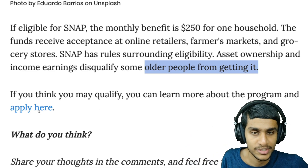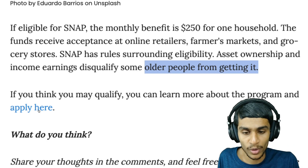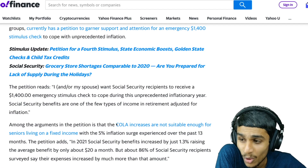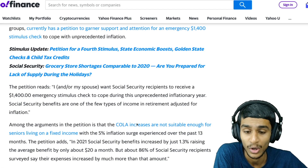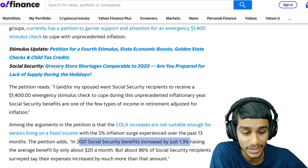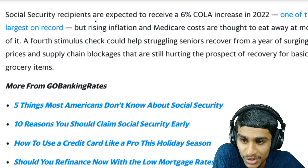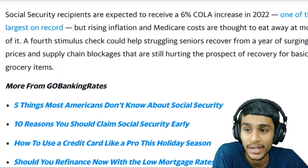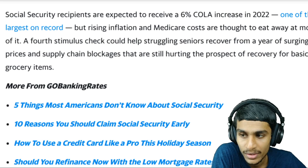If you're looking to apply for the program, I'll drop the link in the description below where you can check out all the details and how to apply. Many people have started receiving stimulus checks, but with the cost of living still increasing, Social Security benefits only increased by 1.3 percent — just $20 a month — in 2021. Social Security recipients are now expected to receive a six percent cost-of-living increase in 2022, a record high, due to rising inflation. A fourth stimulus check could help struggling senior citizens recover from surging prices and supply chain blockages.